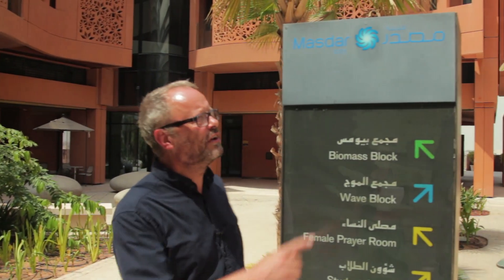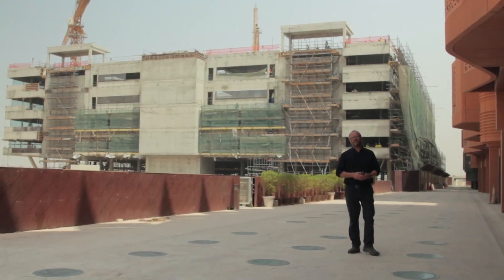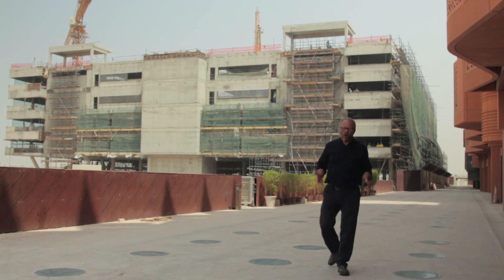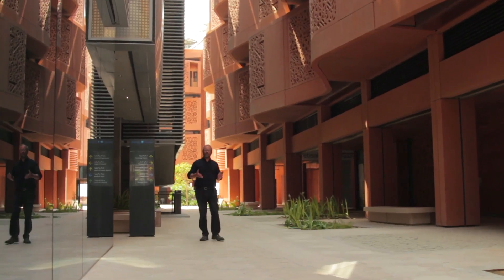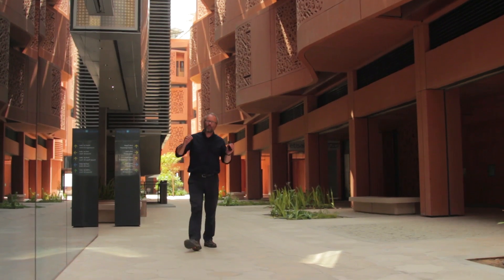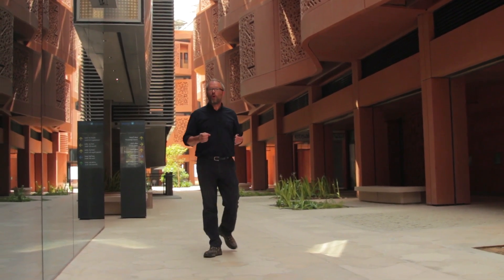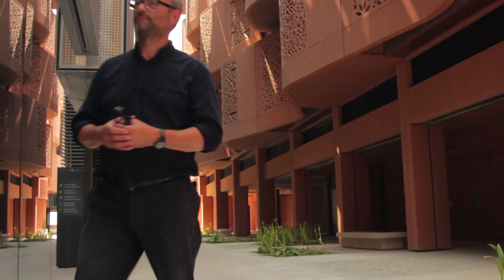Masdar is the Arabic word for source. The project was started in 2006 and phase one, a million square metres, will be completed by 2015. The plan is for the entire city to be powered by renewable energy, and the project will be finished in 2025 when it will be home to over 40,000 people. So I want to find out what they're doing and what they hope to achieve.